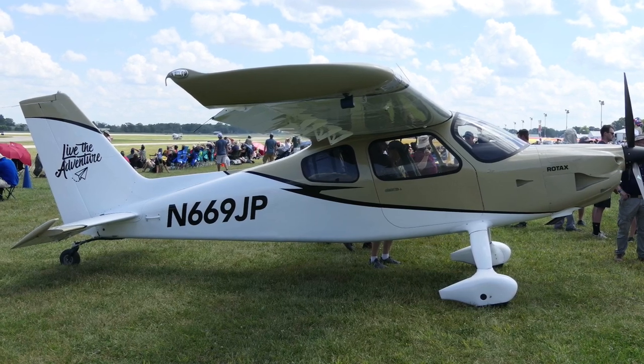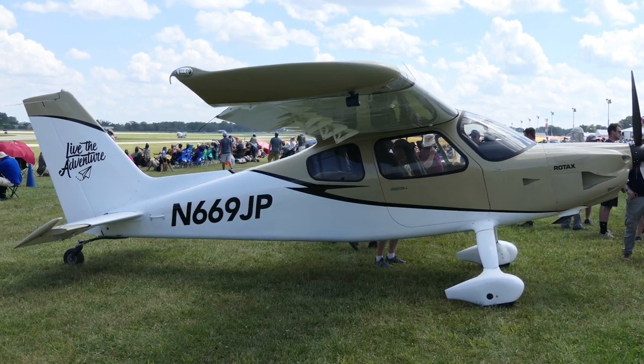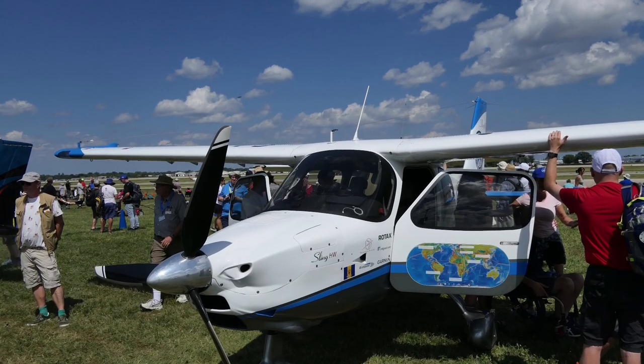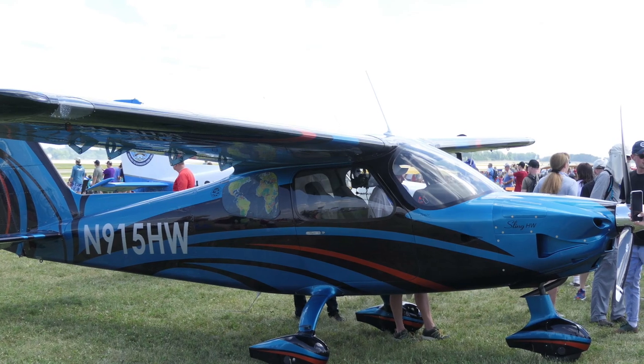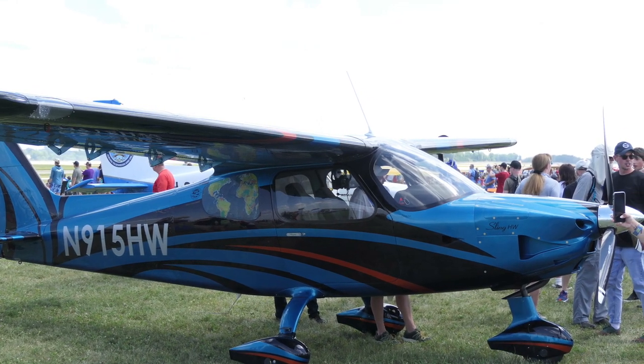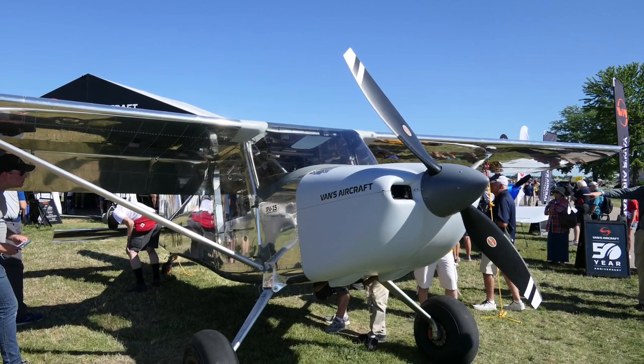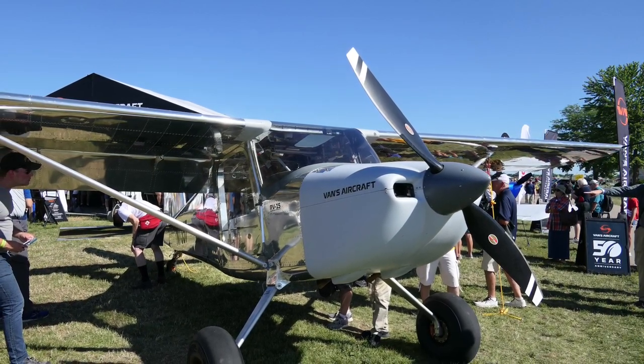The Sling, being a little further ahead in design, already has two landing gear configurations available: tailwheel and tricycle gear versions. Vans said their current prototype is a tailwheel configuration, as you can see in the pictures, but they're working on a tricycle gear version in the future.